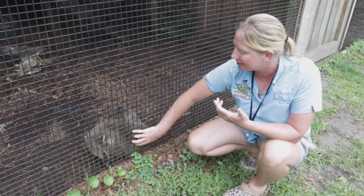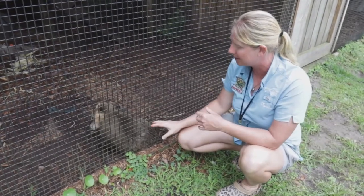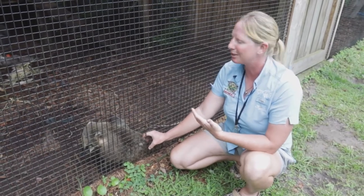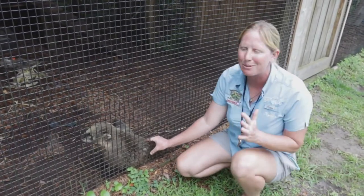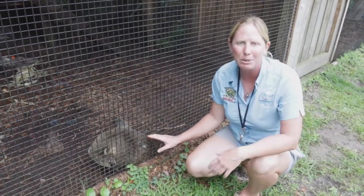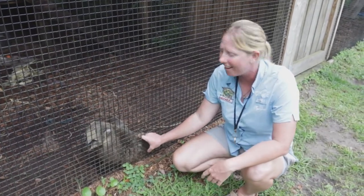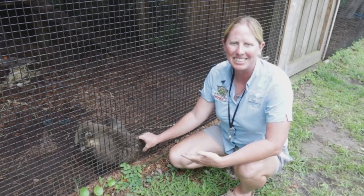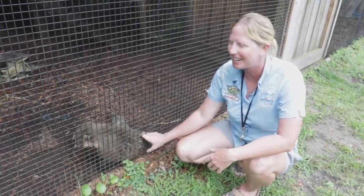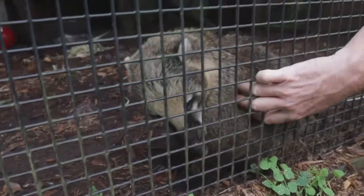He loves different smells. Coatimundis are actually quite stinky animals — you might notice my hands are actually turning orange from all the oils on him. They love to scent mark on everything, so using different smells is a really fun natural enrichment. We do different spices and perfumes and he'll rub and roll all over it, scent marking back over it. It's really fun to have him to teach people about a species you don't really see very often in zoos. In the wild they're doing really well, but not many people here in the U.S. even know about them — so it's awesome to teach people that they're a close relative to the raccoon, just like the kinkajous you met earlier.